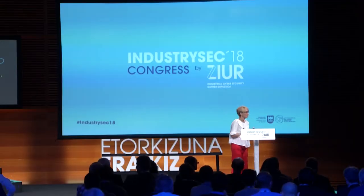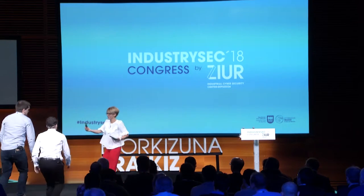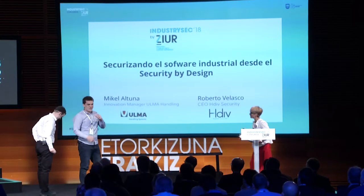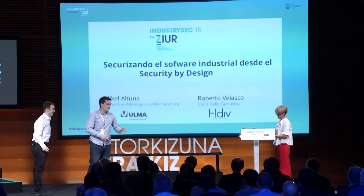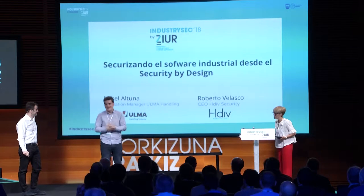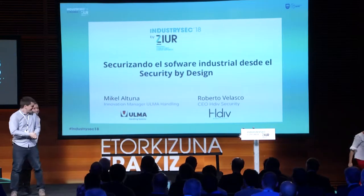ULMA and HDIV Security. Just a little correction — I'm not Oscar, I'm Michael Altuna, I'm replacing him. My name is Michael Altuna, process and innovation.